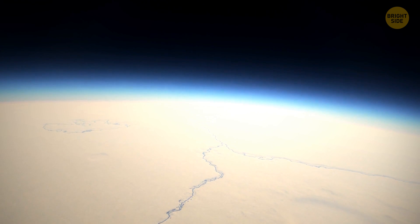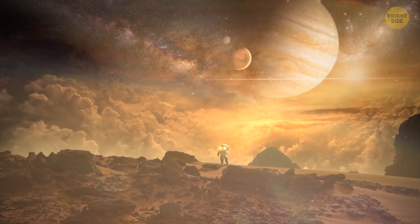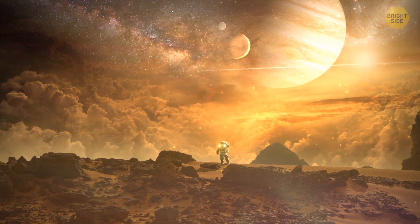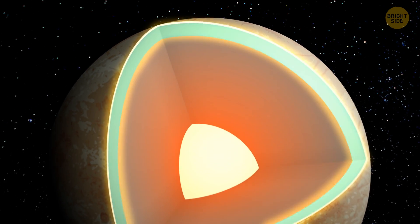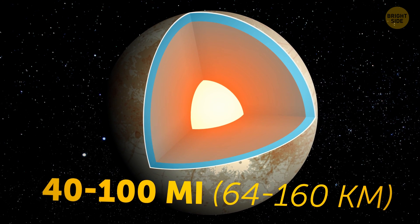But the coolest thing about this faraway place — it might host life. Astronomers consider Europa one of the most promising places in the solar system to search for new life forms, all because this moon has a huge saltwater ocean with a depth of 40 to 100 miles.